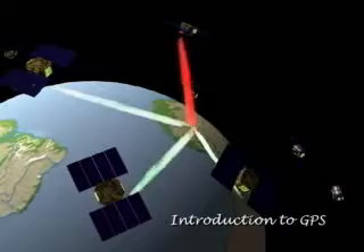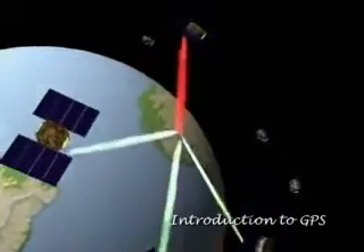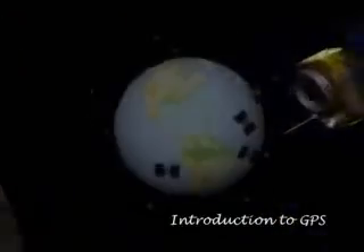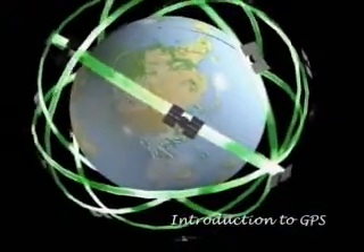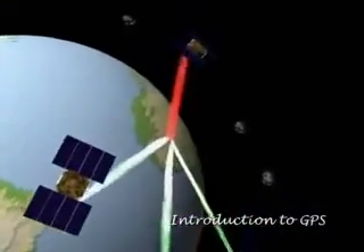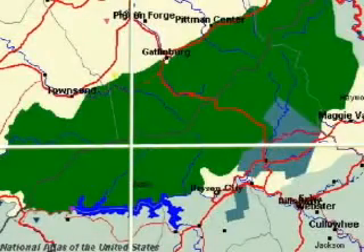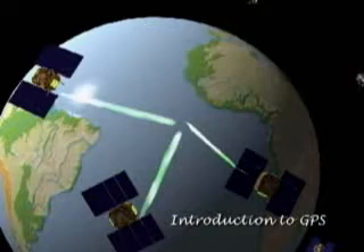The Global Positioning System is a worldwide navigation system consisting of a constellation of 24 satellites circling the Earth twice daily, approximately 12,000 miles above the Earth's surface. Your GPS receiver calculates your position — or simply put, your location — through a mathematical process known as triangularization.